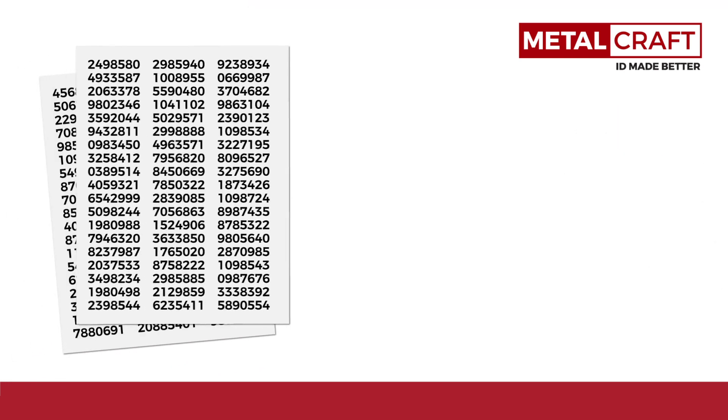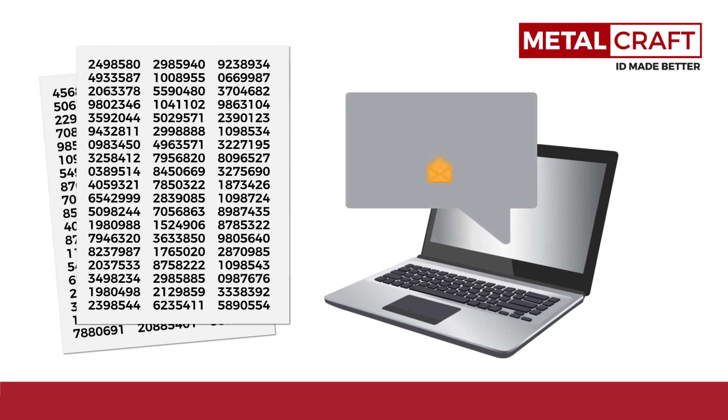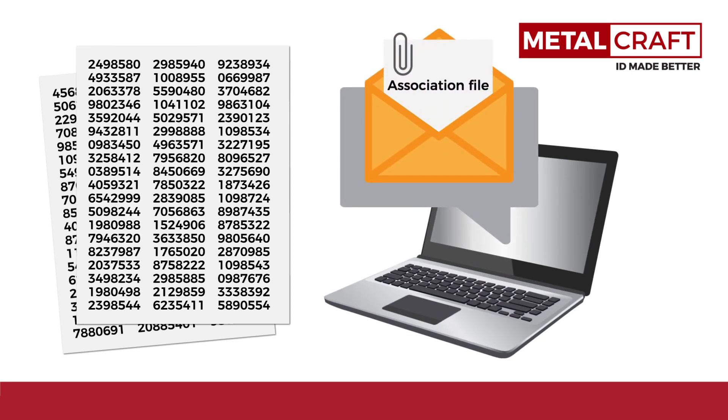From a detailed history of your serial numbers to an electronic report of your tags' programming, we take care of your data management at no additional charge so you can focus on your business.